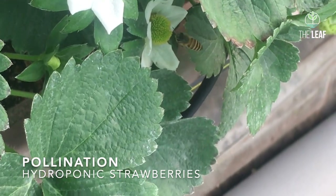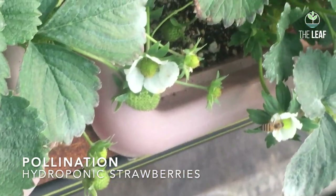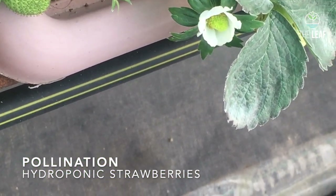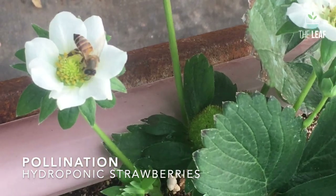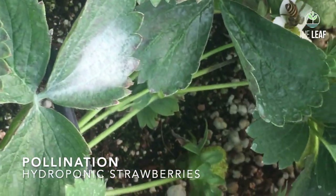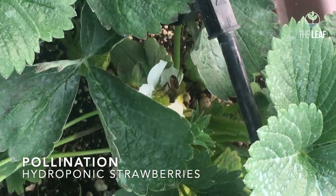Now if you look at this video, the bees are quite comfortable here, because initially we tried and we could not succeed. The reason being that the bees were all coming from outside. Then we spoke to experts in beekeeping and they told us that if you bring a beehive where the bees are about to hatch and keep it there, they will be more comfortable.